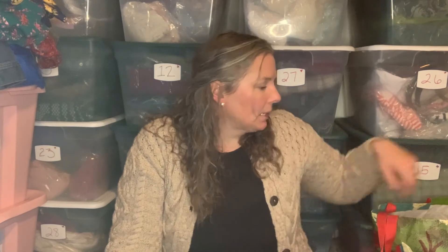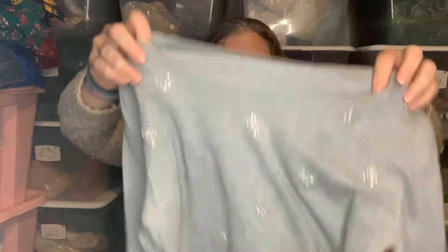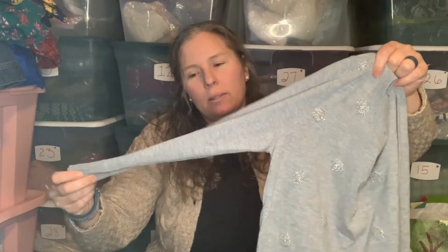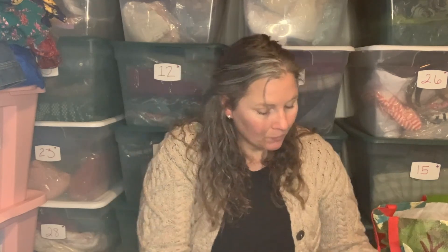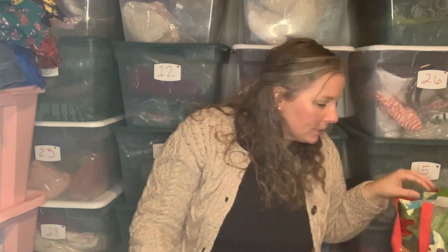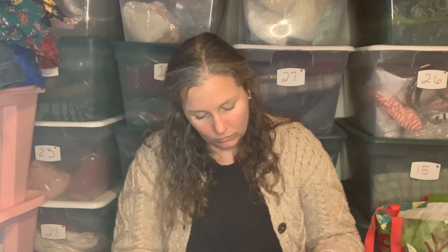Next up is a Talbots size medium gray sweater with round beaded detail on the front — front only — and three-quarter-length sleeves. It's a lightweight sweater, 60% cotton and 40% rayon. For a dollar, seriously — if I get $15 or $18 for it, that's a great return. I don't have a problem listing smaller brands whatsoever.